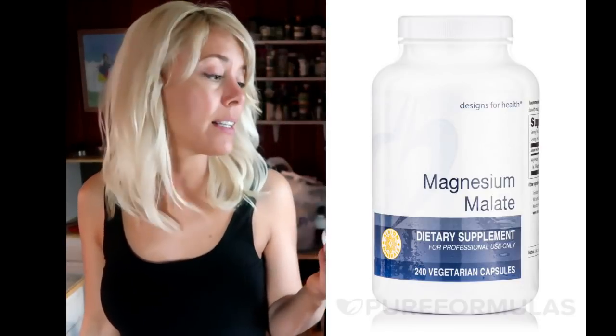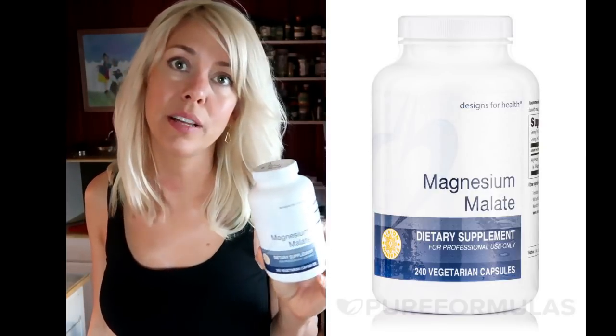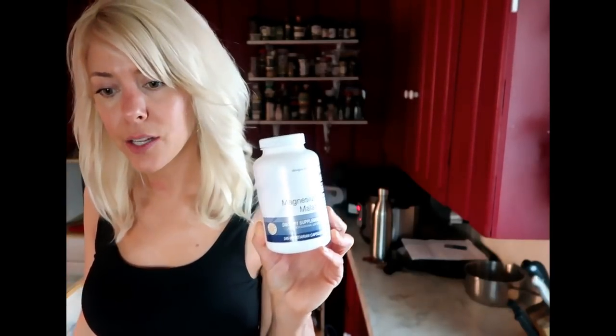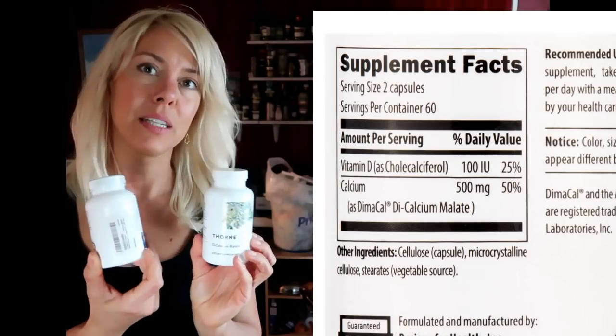I also take a magnesium malate — Designs for Health. The malate is not derived from corn like citrate is, so I did switch over from magnesium citrate to malate. And I also take calcium malate — either Thorne or Designs for Health. I only take one a day.